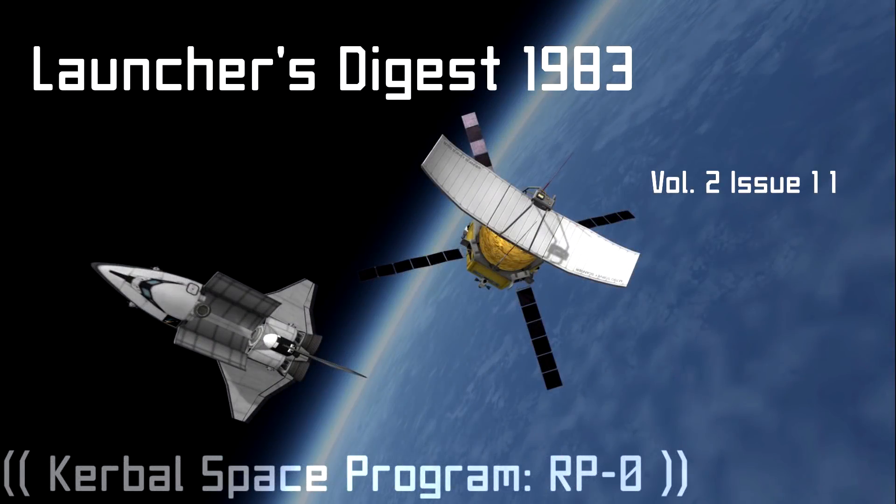Hello and welcome to the Crash Industries Fall 1983 Launcher's Digest. Thank you for your interest in space access and exploration. Crash Industries offers a wide range of launch vehicles, each can be built to order to suit nearly any parameters.